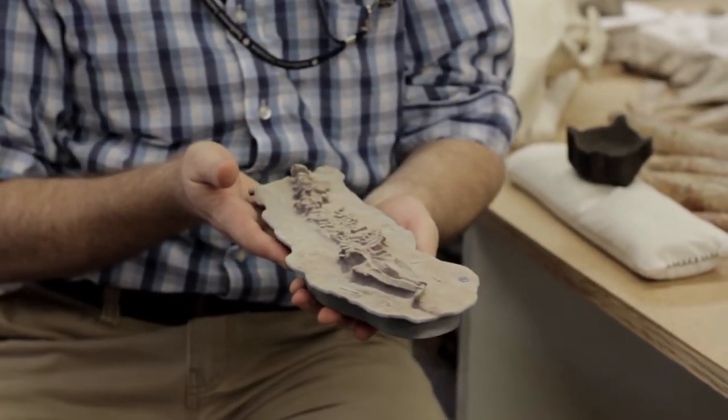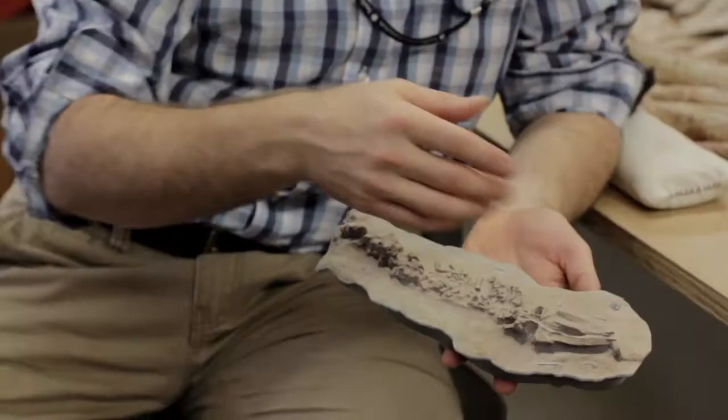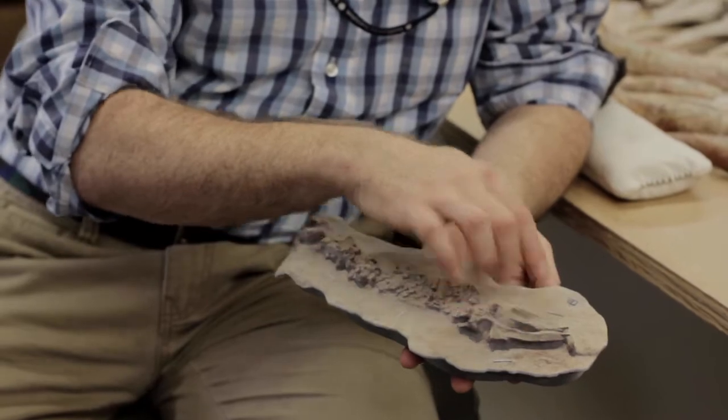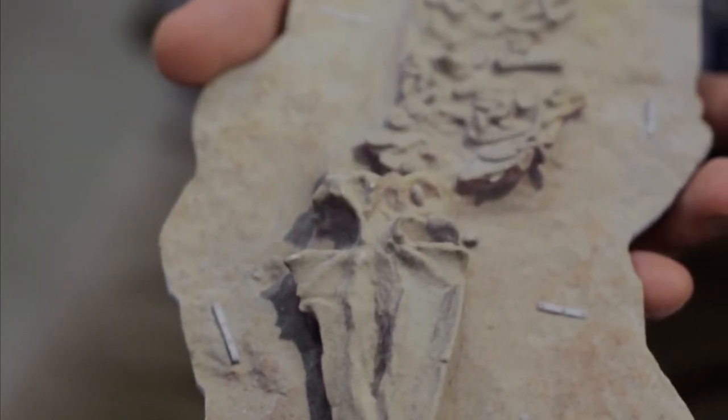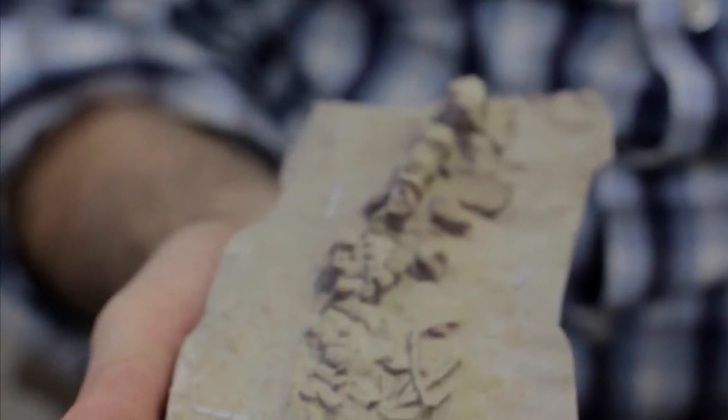This is an 8-meter whale fossil. Here's the skull, jaws, vertebral column, ribs — kind of a jumble of bones, but you can actually see the scale bars around the whale. This is a 3D facsimile, a replica — a snapshot in time of doing research.